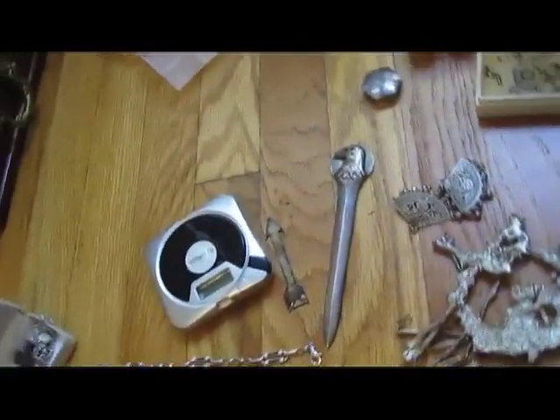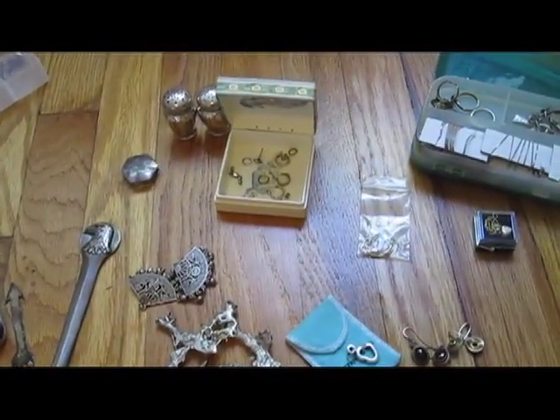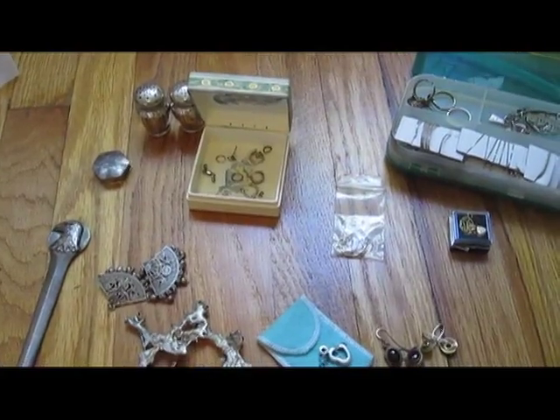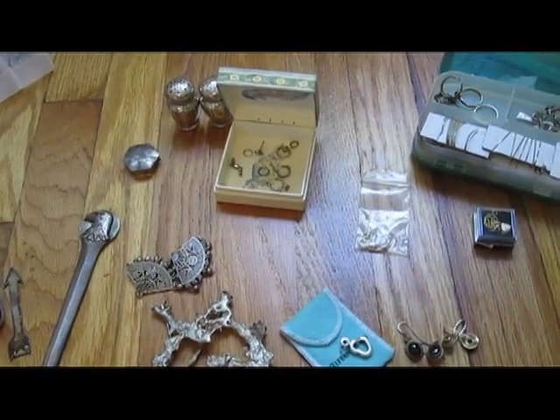I hope you enjoyed this video. I'm going to show you another video separately for all the coins I've bought at garage sales. This has been Silver Picker — it's my first video. I hope you like it. Enjoy.